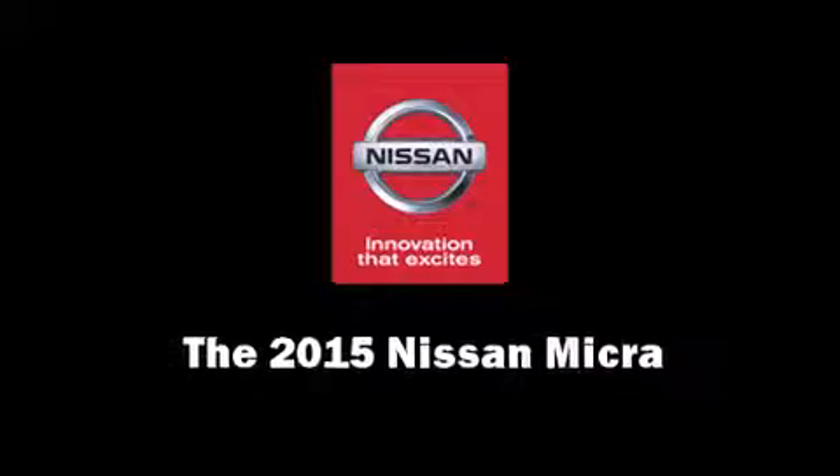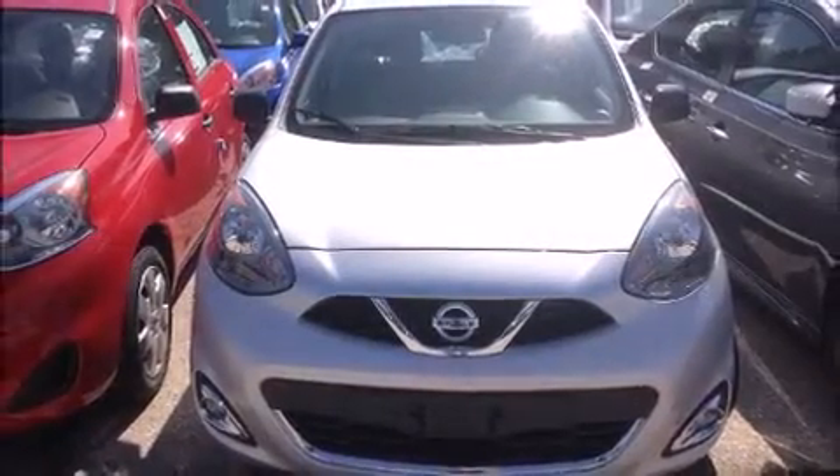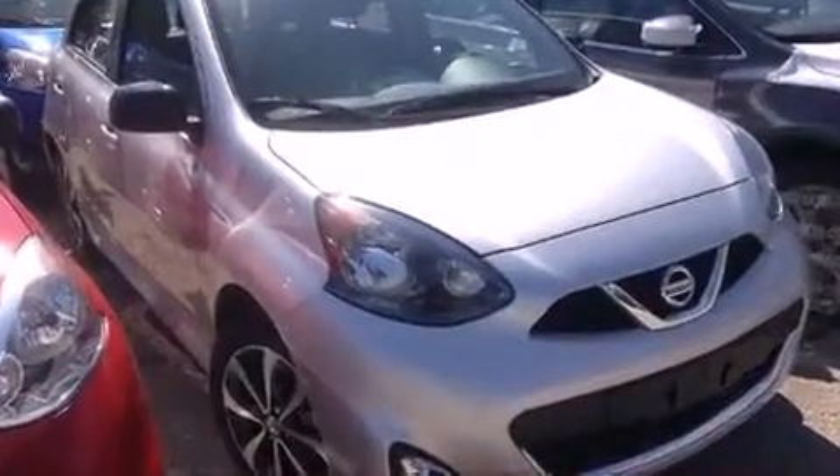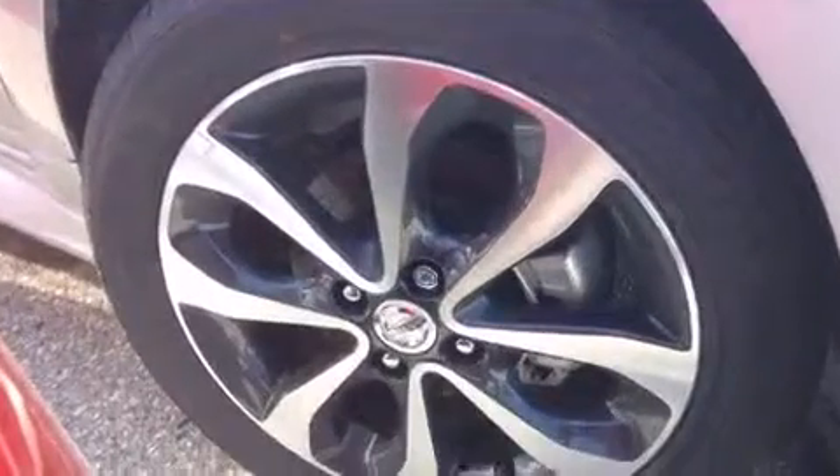This four-door, five-passenger hatchback offers the latest in technological innovation and style. It features a front-wheel drive platform, an automatic transmission, and an efficient four-cylinder engine.